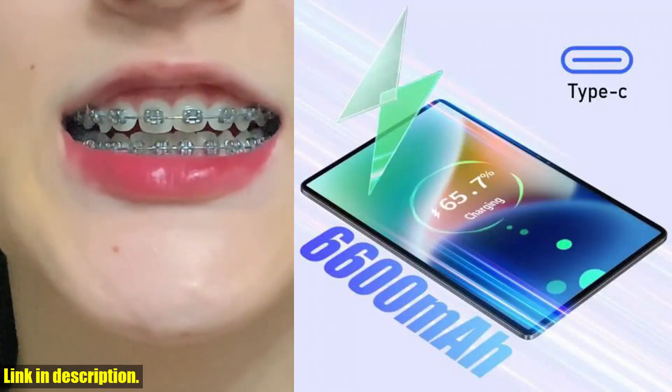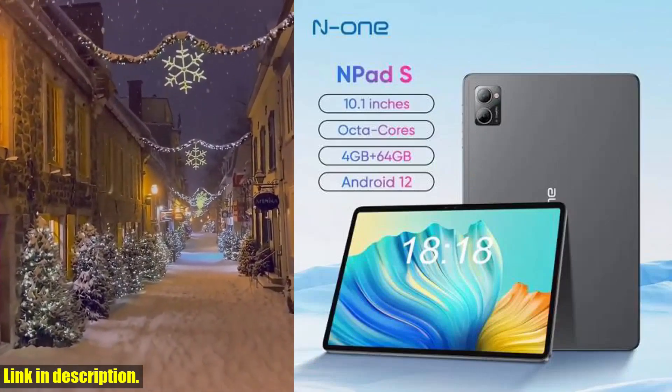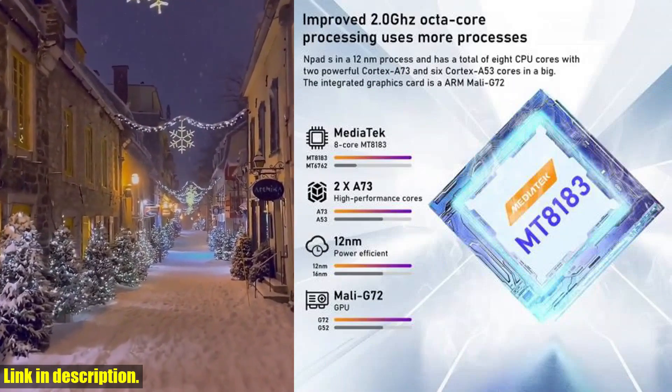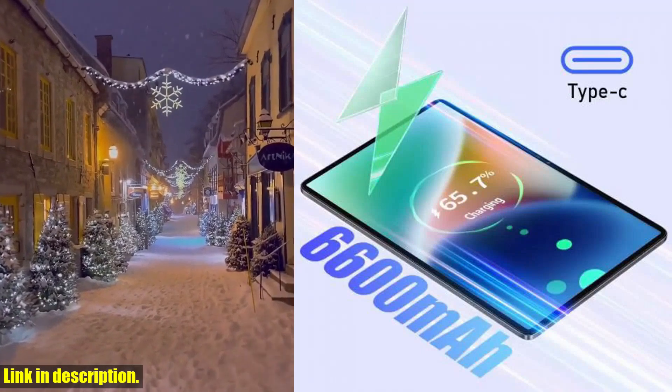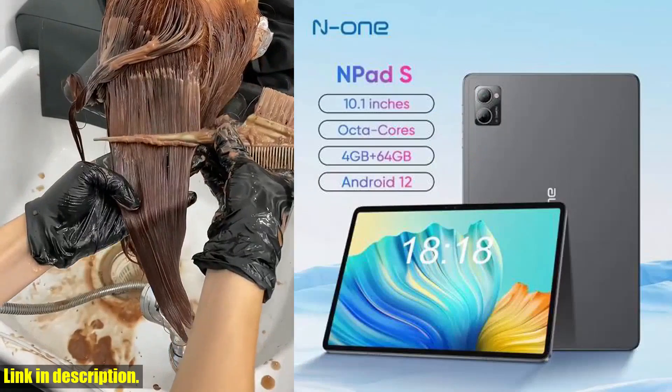And with support for multiple languages, you can truly make this tablet your own. Perhaps one of the most exciting features of the N1 N-Pad S is its gaming capabilities. With its powerful CPU and graphics architecture, this tablet delivers the ultimate gaming experience, handling graphics-hungry games and 4K videos with ease.